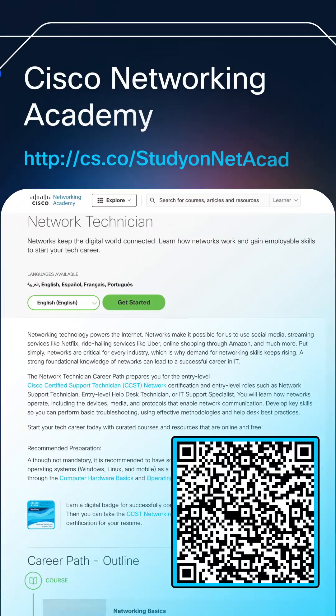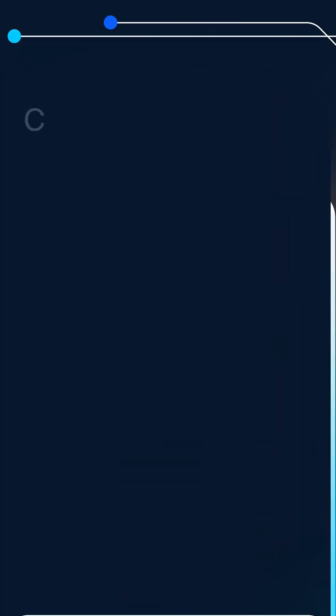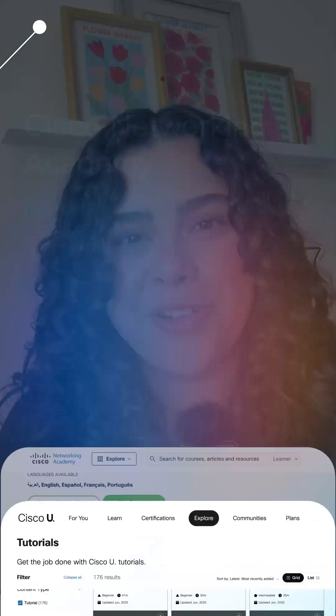So if you're starting from zero like I did, don't be discouraged. You can absolutely pass this exam. Start from the beginning, break things down, get hands-on practice, and use the resources available to you. You got this. Start your journey by checking out Netacad's free network technician pathway, and as you progress, explore different tutorials on Cisco U to deepen your knowledge.